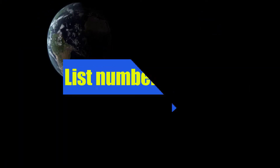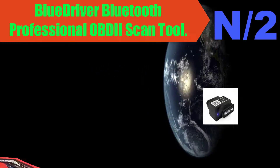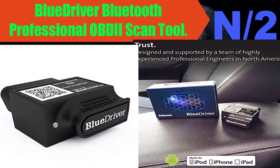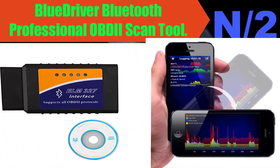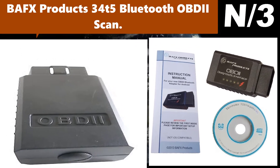Number two: BlueDriver Bluetooth Professional OBD2 Scan Tool. The professional OBD2 diagnostic scan tool trusted by mechanics and developed by professional engineers in North America.